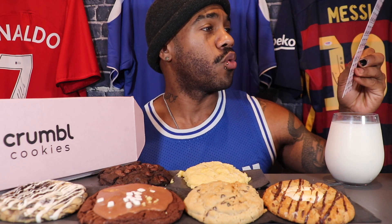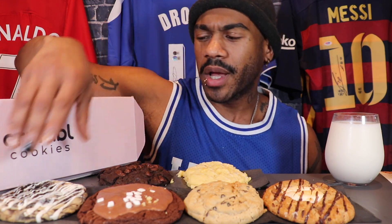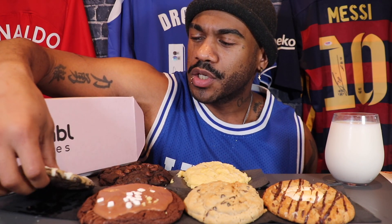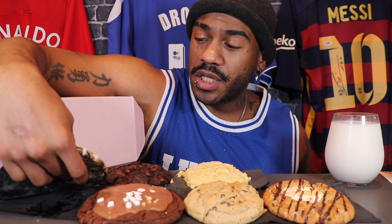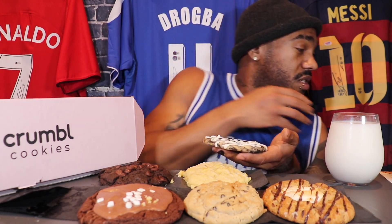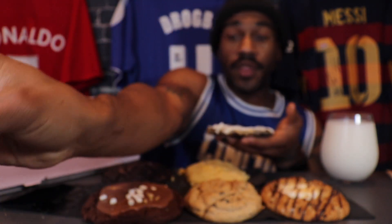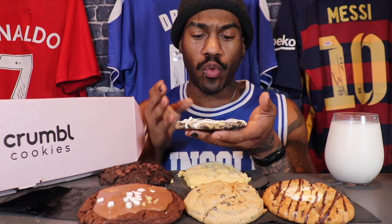I got my little cheat sheet over here which is the weekly lineup and we'll start on the right. I did put these in the oven so they are a little warm — 350 for five minutes, it says so right here. That's the exact directions: oven 350, five minutes. Followed them to a tee.